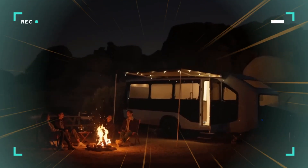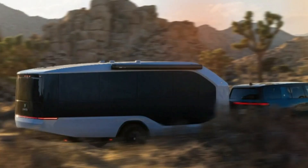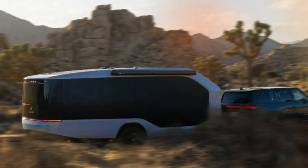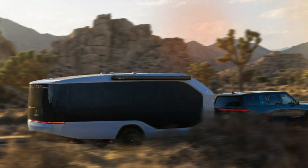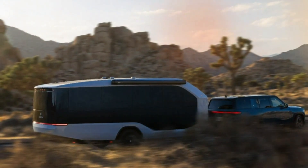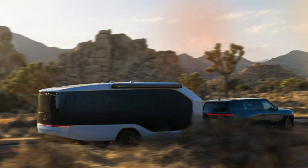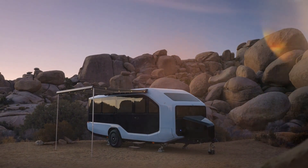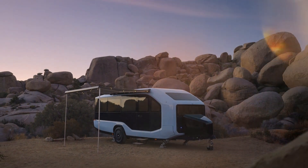Among these improvements, a standout is AutoDump — an entirely new RV waste management system. It's a reimagining of perhaps the most detested aspect of RV living, turning it into an almost hands-free operation. With AutoDump, owners attach the hose to a sewer receptacle, hit a button in the Pebble app, and the system takes over. When finished, the hose is stored in a dedicated compartment. The cycle also includes a self-cleaning gray water rinse cycle, which conserves clean water and promotes sustainability.